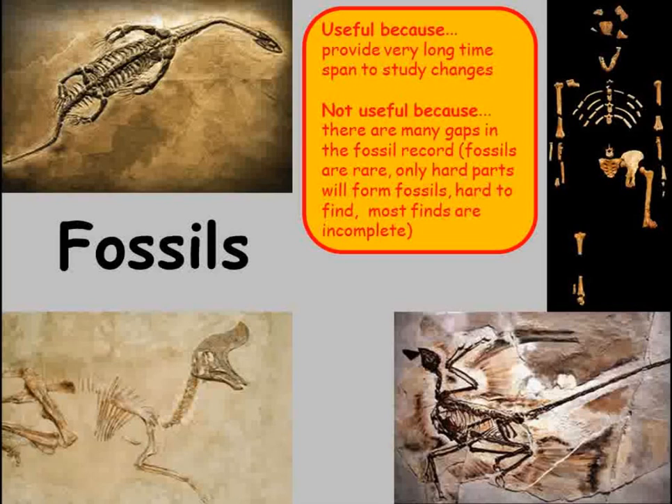Fossils are very, very rare. If you consider how many living things have existed on earth in the past few billion years since life first evolved, the number of fossils we have is an incredibly small number. There are two reasons we'll look at in more detail: firstly, fossils are hardly ever made, and secondly, fossils that have been made are hardly ever found.